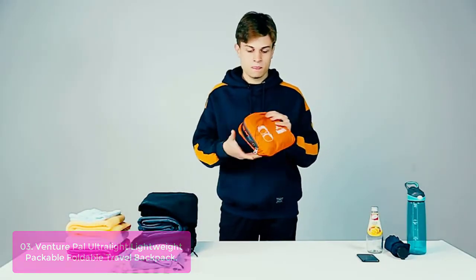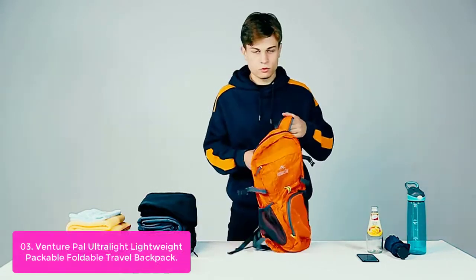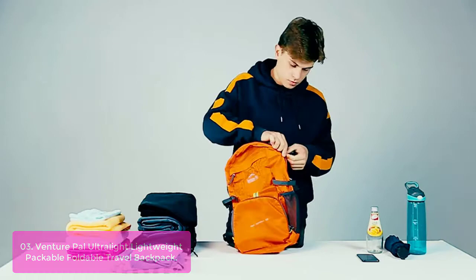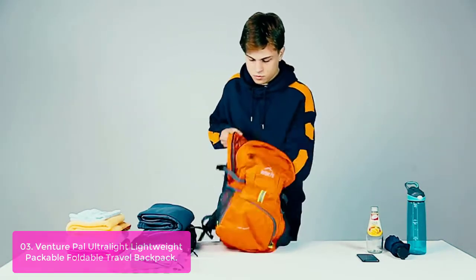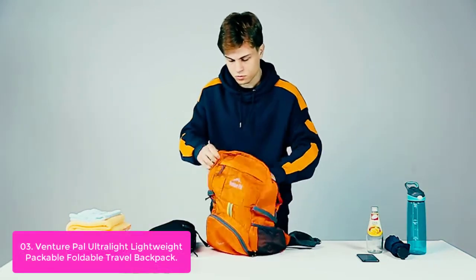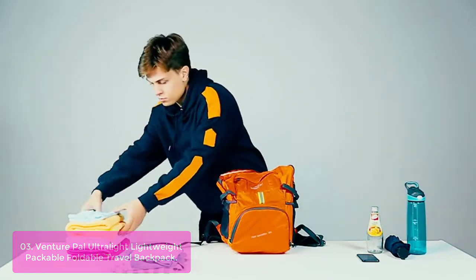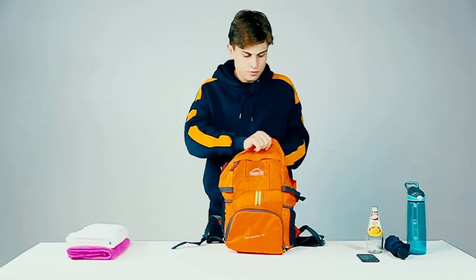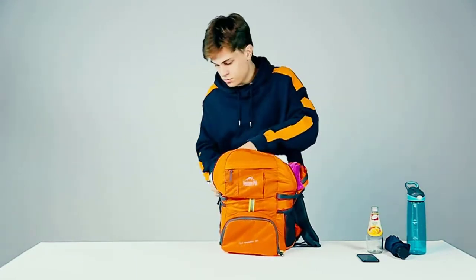List number 3: Venture Pal Ultralight Lightweight Packable Foldable Travel Backpack. The Venture Pal Ultralight Backpack features a tear- and water-resistant lightweight nylon material, providing extra strength and long-lasting performance at the lightest weight possible. The double-layer bottom piece helps keep your gear in place while providing extra strength to carry more load. Adjustable-length shoulder straps with plentiful sponge padding help relieve stress from your shoulders, and a chest strap with a whistle buckle helps lock your backpack securely in place.